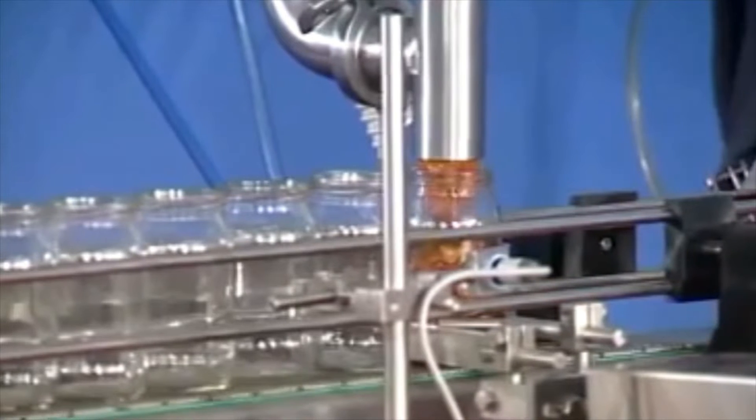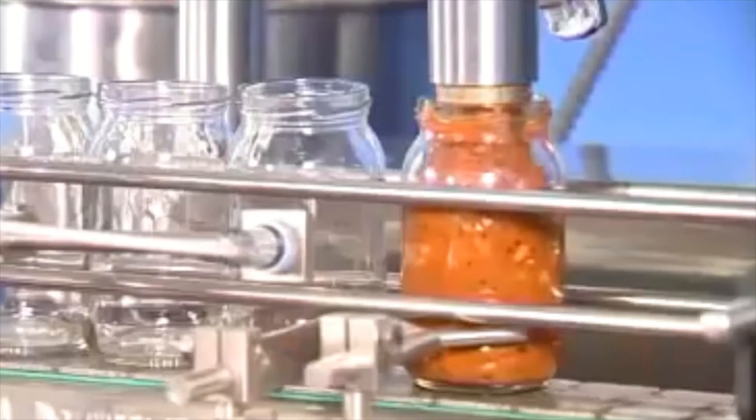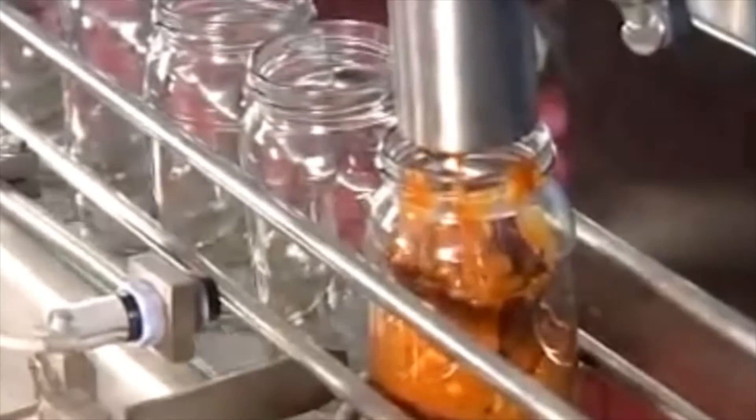Depending upon the demand, pickles are packed in bottles, sachets, pouches and drums. It can be a mechanical as well as a manual process.